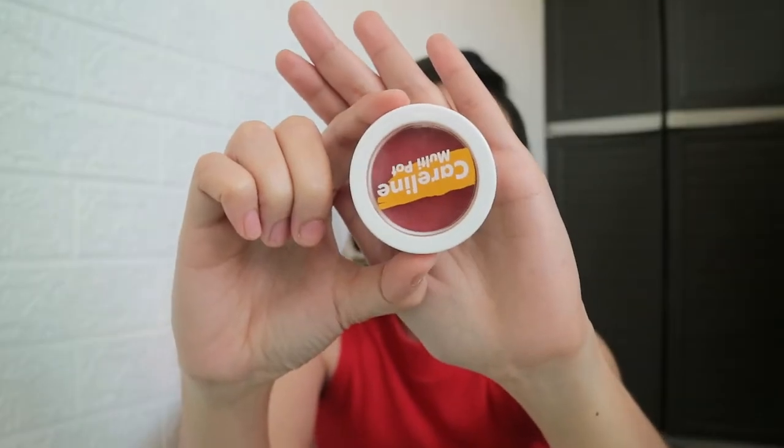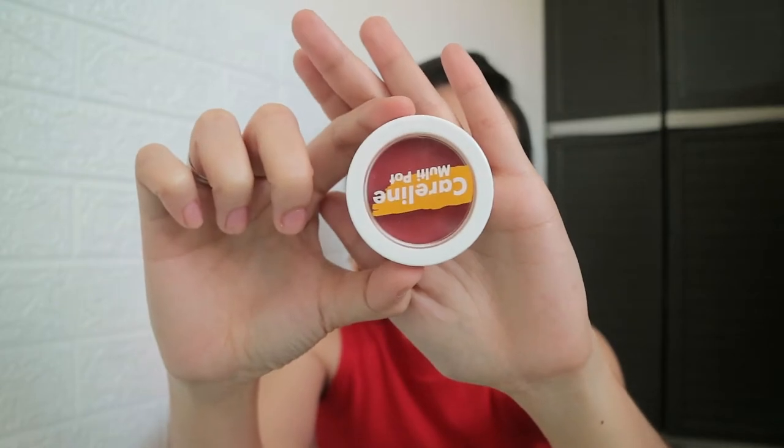So meron na hong foundation sa face ko, meron na hong kilay as well. Let's start with this multi-pot from Caroline. Eto yung mismong product ng Caroline — eto yung packaging ng multi-pot. Very minimalist lang siya, medyo cream white lang siya. And then it says here, Caroline multi-pot. Sa likod, makikita mo dito yung shade name. And it says here that it's imported and distributed by Everbilla Cosmetics Incorporation. It says here that it's cruelty-free and paraben-free.